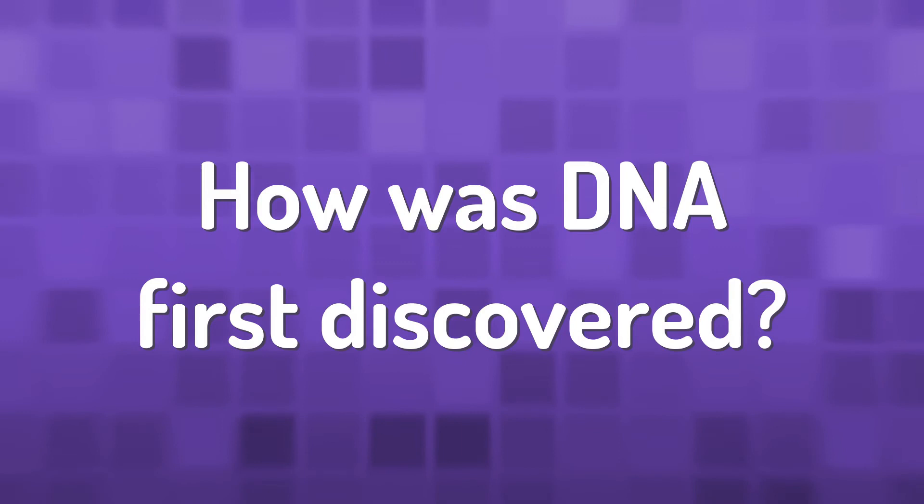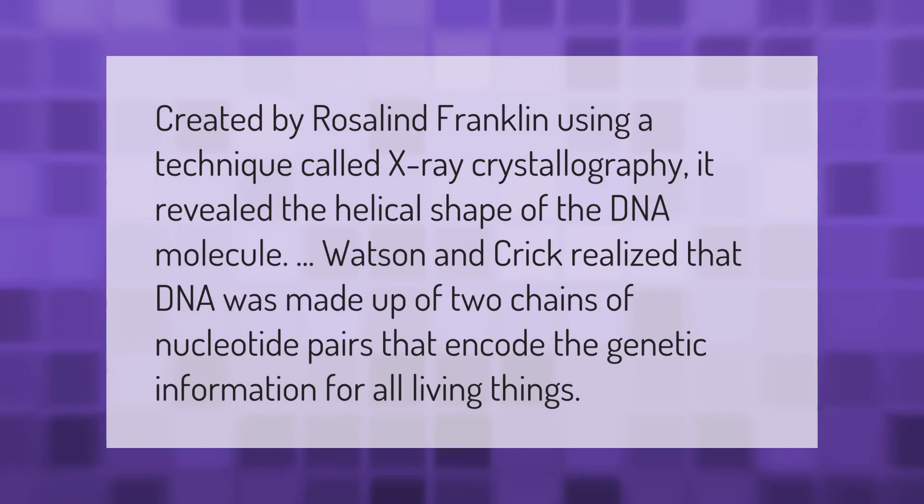Created by Rosalind Franklin using a technique called X-ray crystallography, an image revealed the helical shape of the DNA molecule. Watson and Crick realized that DNA was made up of two chains of nucleotide pairs that encode the genetic information for all living things.